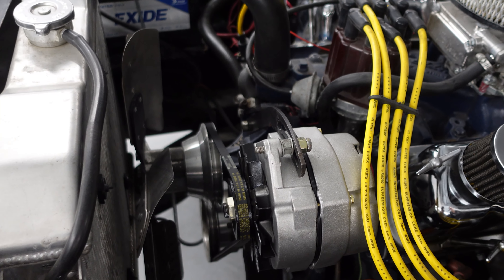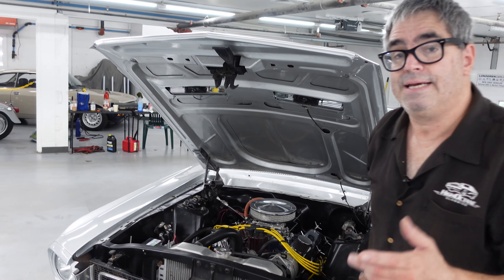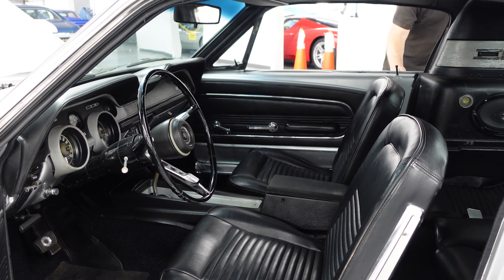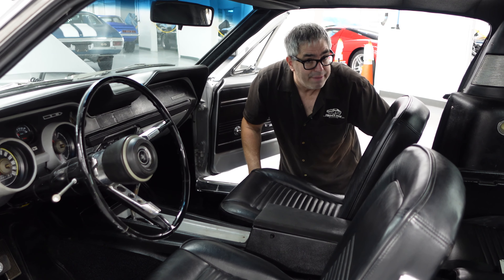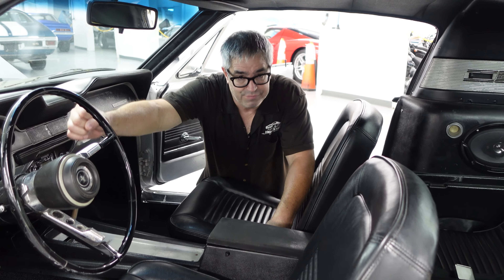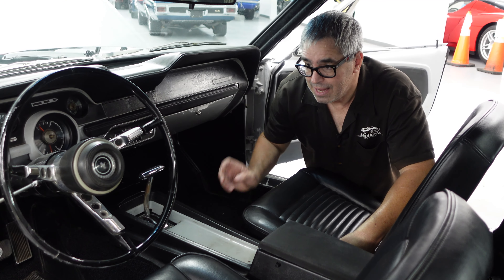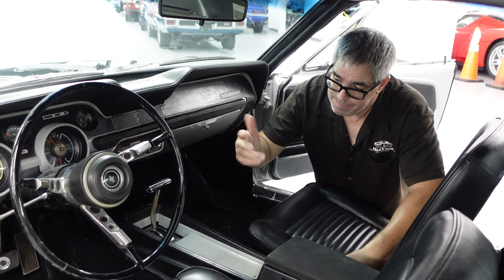The big question is what transmission are we looking at — a four-speed or an automatic? Let's go inside for a peek. Inside this beautiful 2 Plus 2 are the standard issue front bucket seats. There was a split bench for those who wanted three across. Something you'll never find in any Mustang is a column-shifted transmission. Although Camaro, Cougar, and Firebird could be had with column shifters, every Mustang came with a sporty floor shift, in keeping with the pony car theme.